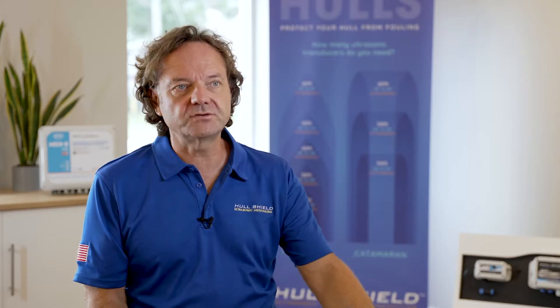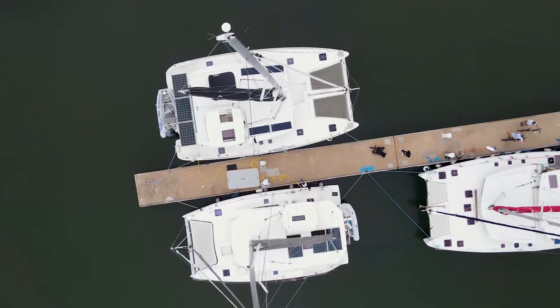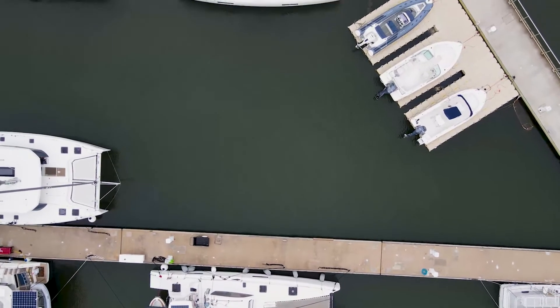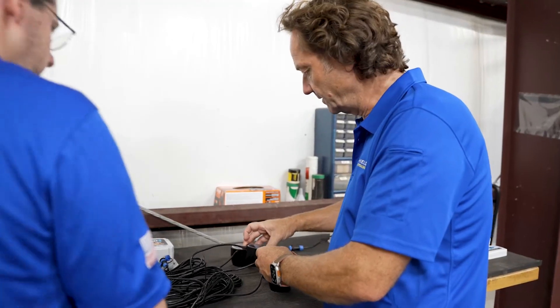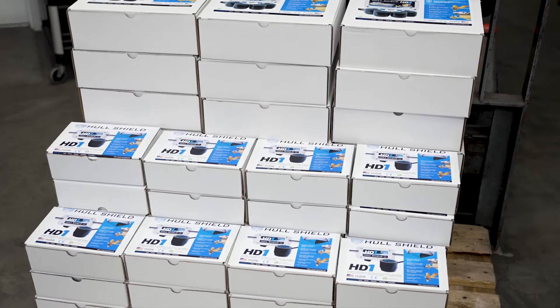I started my research and discovered ultrasound was showing promise with fouling in the commercial sector, but there was no remedy in the leisure boat market in the U.S. So I approached a friend who was really knowledgeable in engineering and ultrasonic systems. After a couple years, our work paid off and the technology tested successfully.